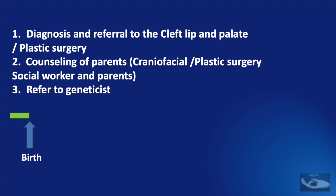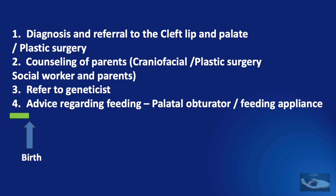Counselling of parents needs to be done, and referral to the geneticist should also be done. Along with all these, the mother needs to be given advice regarding feeding, either with a palatal obturator or a feeding appliance, because children with cleft palate may not be able to create enough suction to suckle milk from the breast.